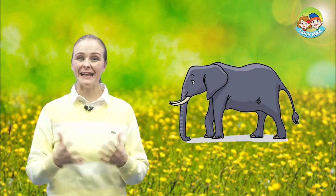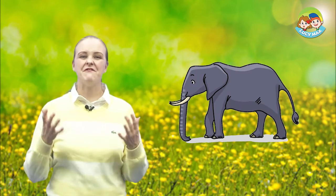This is an elephant. It's very large. First, let's learn some words using pictures.